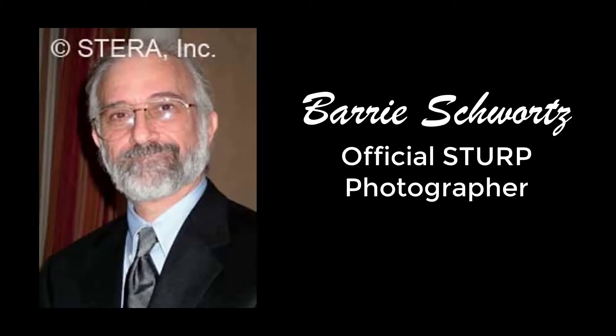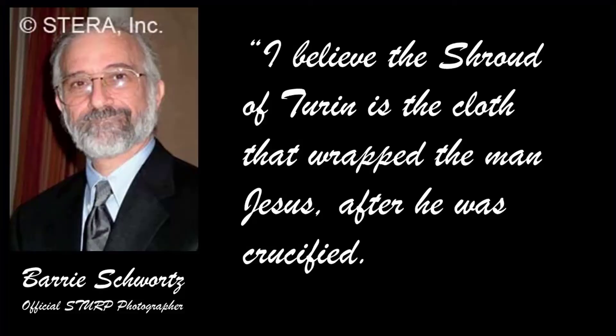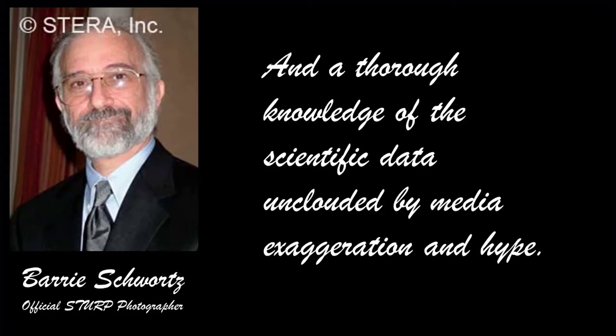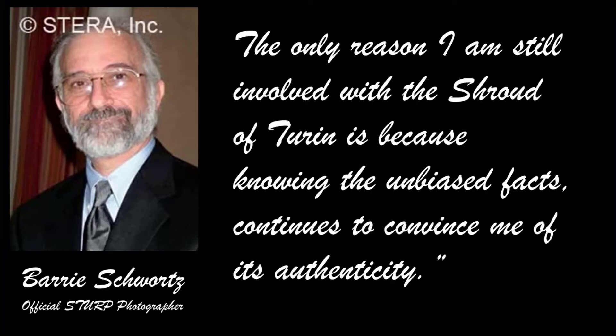Barry Schwartz, the official STIRP photographer, concludes — as a Jew and not a Christian — quote: 'I believe the Shroud of Turin is the cloth that wrapped the man Jesus after he was crucified. That is not meant as a religious statement, but one based on my privileged position of direct involvement with many of the serious Shroud researchers in the world and a thorough knowledge of the scientific data, unclouded by media exaggeration and hype. The only reason I am still involved with the Shroud of Turin is because knowing the unbiased facts continues to convince me of its authenticity.'